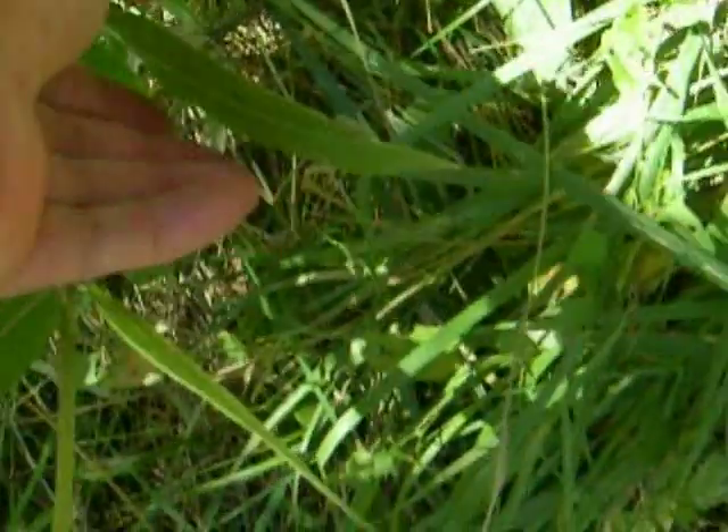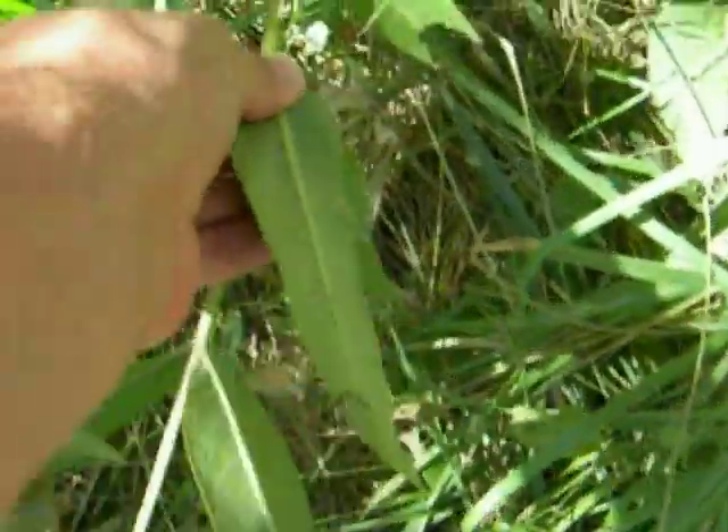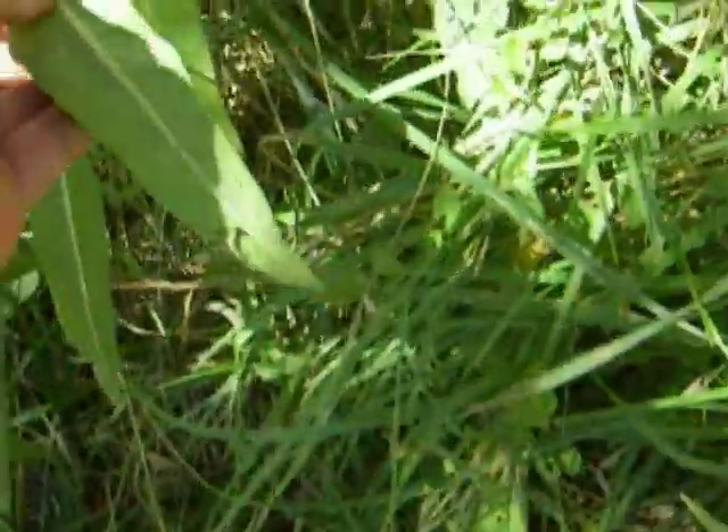We're out of the forested area, but still there's a lot of trees around us. And if I pick this leaf here and get my macro to work, I have found a third instar monarch caterpillar.